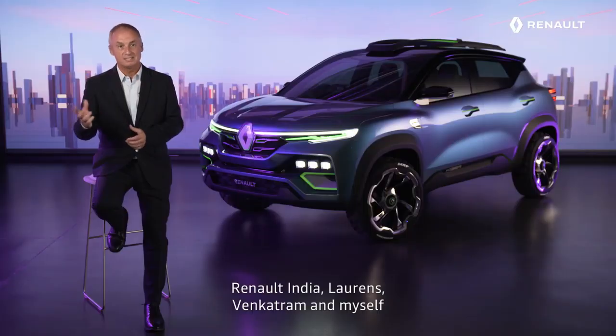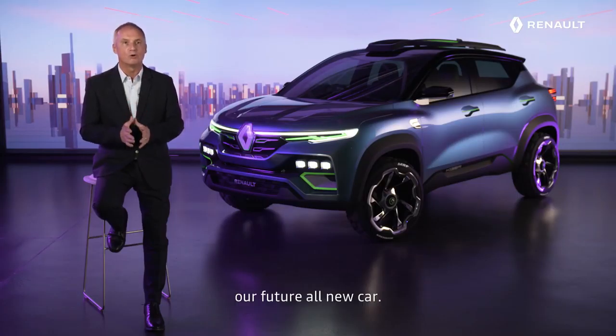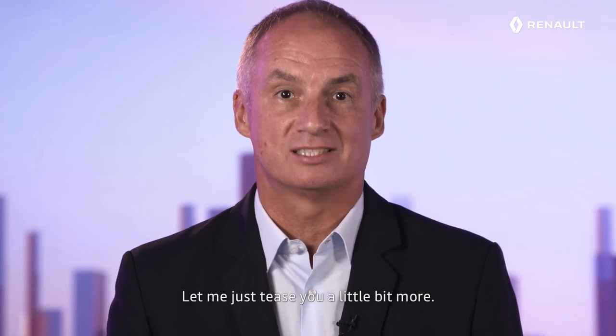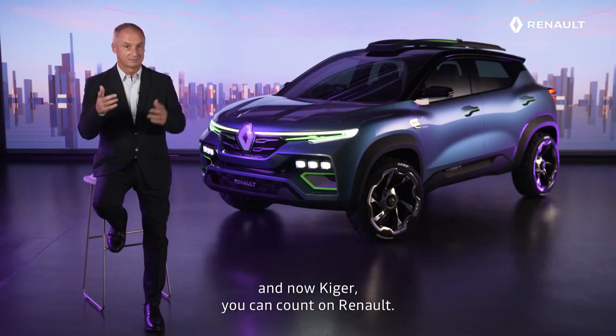By presenting you this superb show car, Renault India, Lorenz, Venkatram and myself are happy to put you in suspense to discover our future all-new car. Let me just tease you a little bit more. On top of the exterior design, you will be surprised by its smart and supersized interior. Kwid, Duster, Triber, and now Kiger — you can count on Renault.